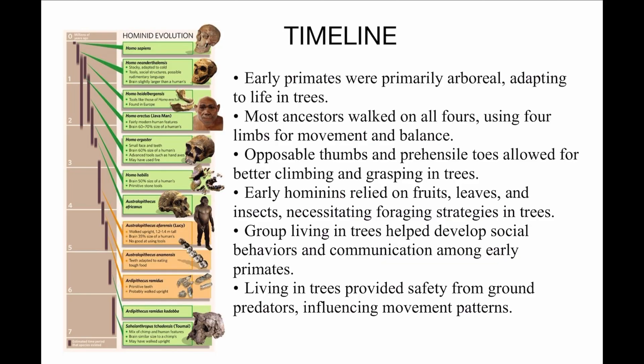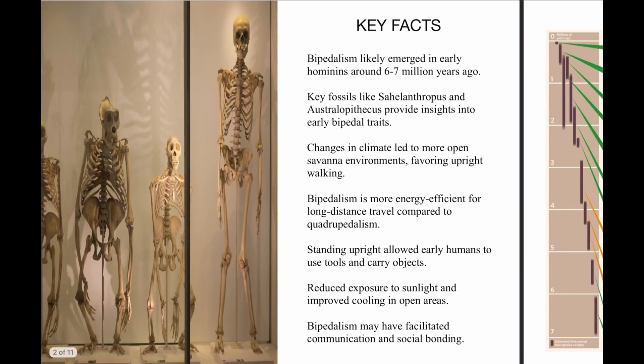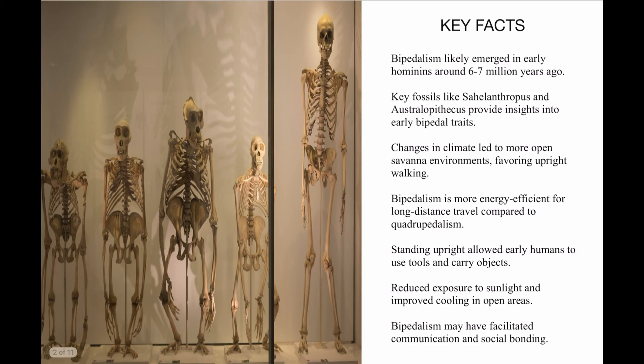Group living in trees helped develop social behaviors and communication among early primates, and living in trees provided safety from ground predators, influencing their movement patterns. A lot of this early stage is focused on that tree life. But then we moved from that tree to the ground — walking.